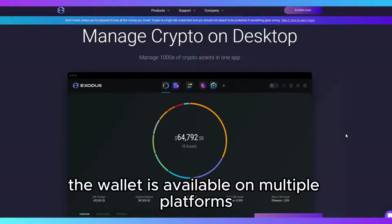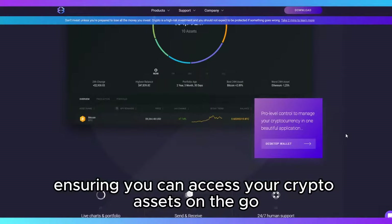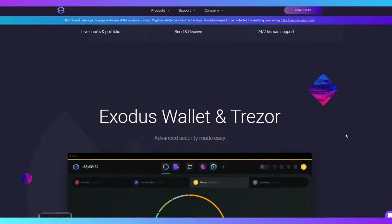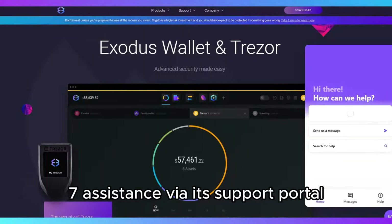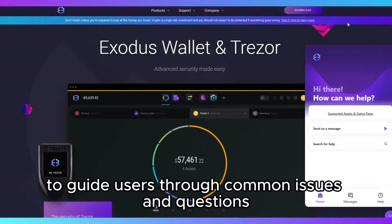The wallet is available on multiple platforms — desktop and mobile — ensuring you can access your crypto assets on the go or from your home computer. One of the wallet's major benefits is its customer support. Exodus offers 24/7 assistance via its support portal and a comprehensive knowledge base to guide users through common issues and questions.